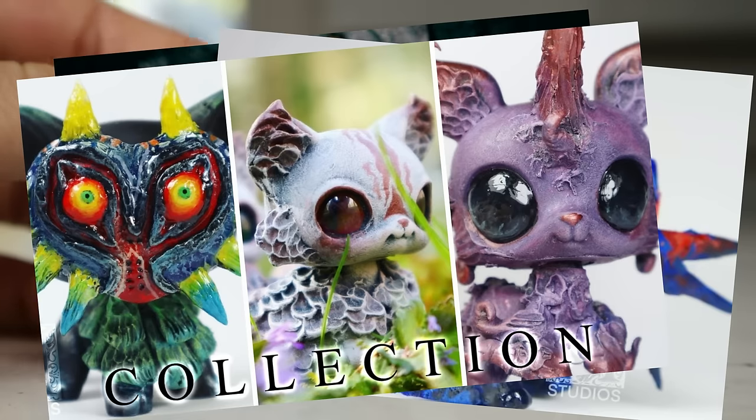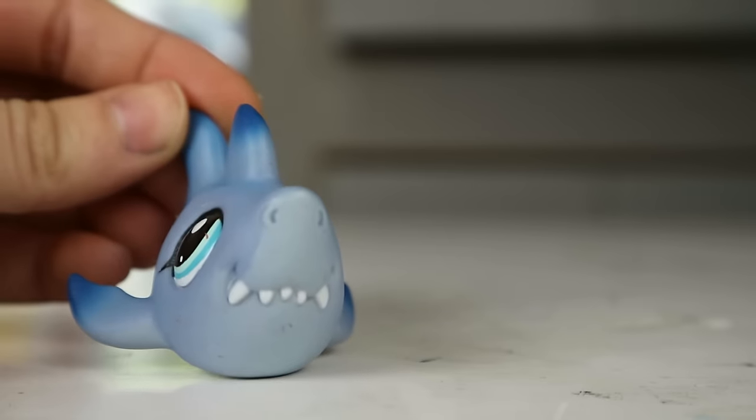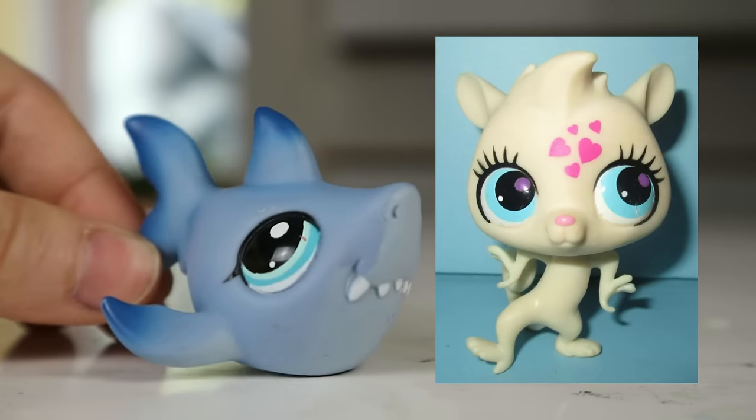I'm a long-time LPS enthusiast and an LPS customizer specifically. I've made customs since 2017, and recently we've been making a series on this channel called LPS Ugly Too Cute. The ugly LPS are in reference to Generation Three.